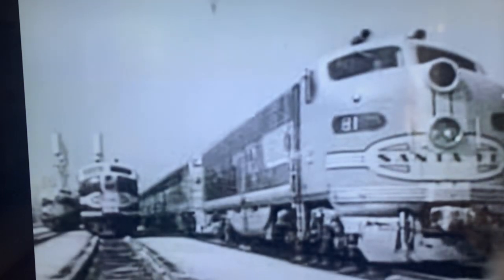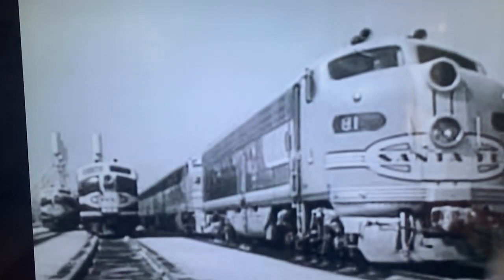Before every trip, passenger cars are pulled through an automatic washing machine where they're scrubbed and polished until they shine. The big diesel electric locomotives, already cleaned and oiled, wait to be called for work.